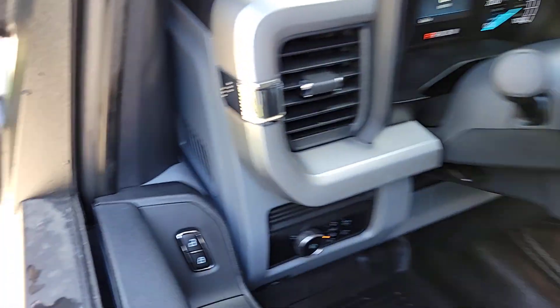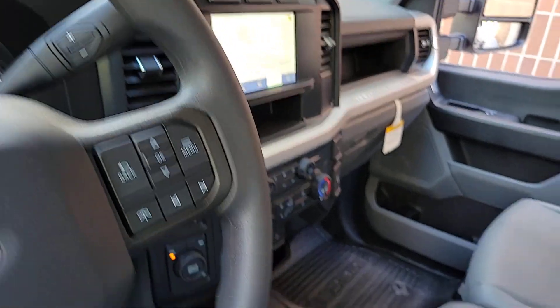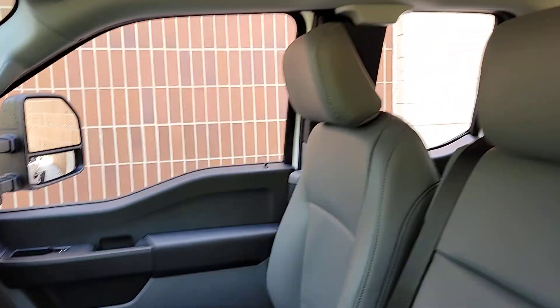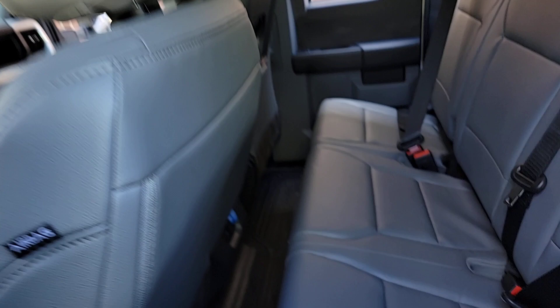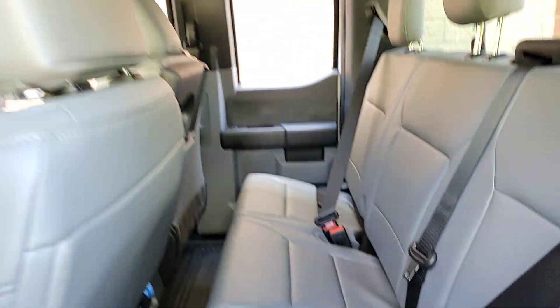The following are some of this vehicle's highlighted options: pre-collision system, lane departure warning, keyless entry, heated mirrors, four-wheel drive, remote engine start, eight-cylinder engine, Bluetooth connection, steering wheel audio controls, and Wi-Fi hotspot.